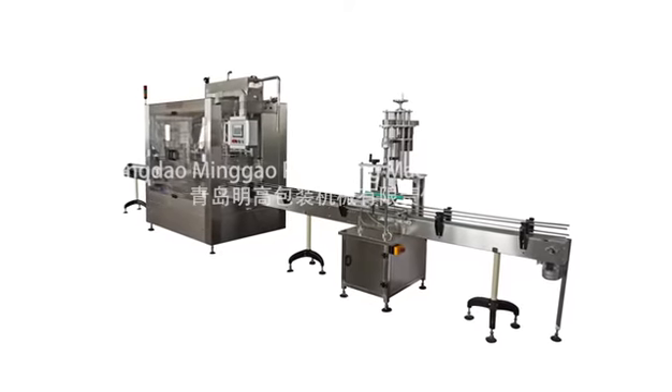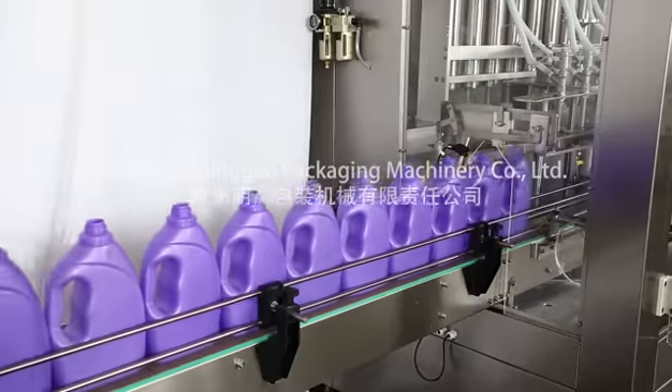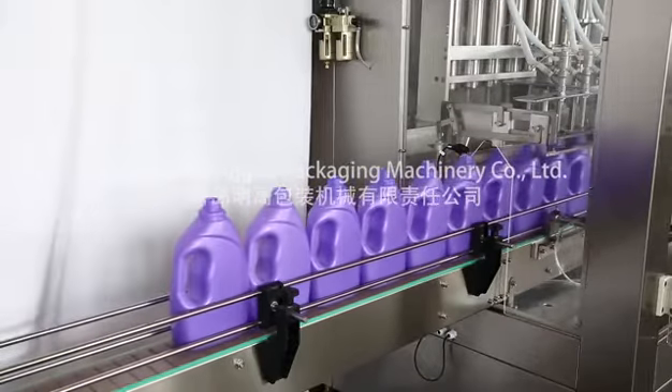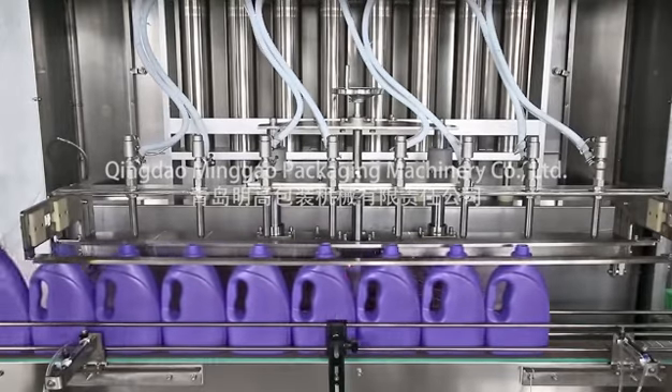Viscous Material Quantitative Filling Machine. Uses explosion-proof control cabinet, explosion-proof servo motor, explosion-proof photoelectric switch, and explosion-proof sensor.